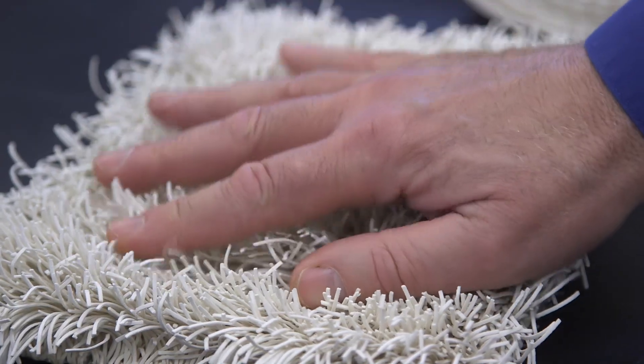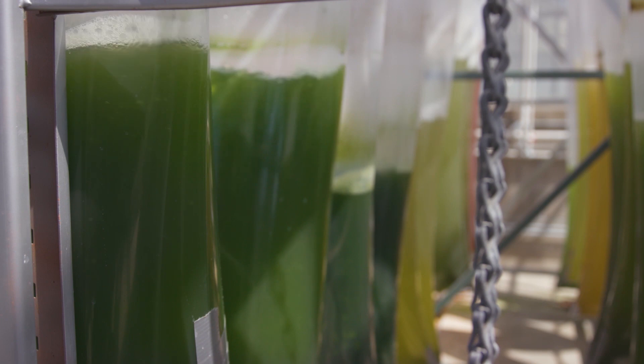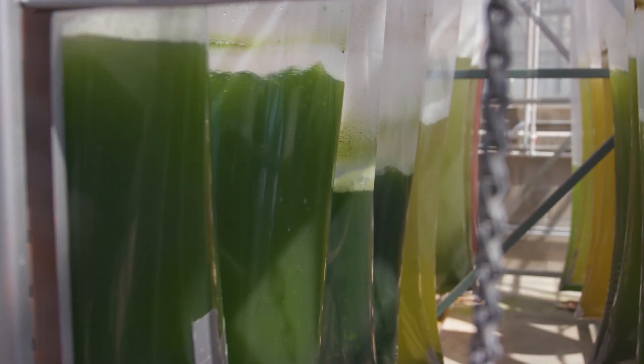And what happens to the carbon dioxide after it's absorbed by the material? You either find another use, or you have to dispose of it. Some of those possible uses could include things like biofuel production — we collect the CO2 from the air and feed it to algae, and then you can make biofuels out of the algae.